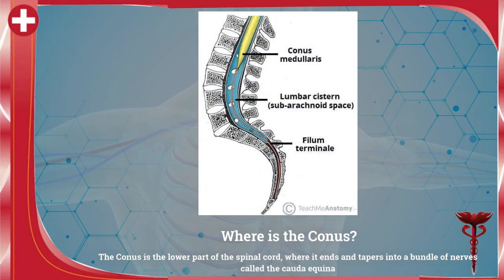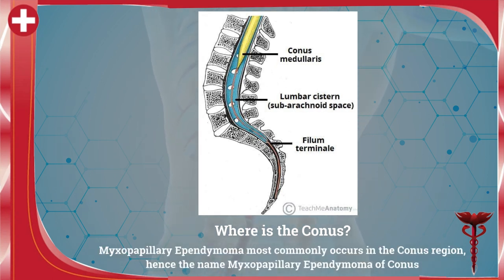Where is the conus? The conus is the lower part of the spinal cord where it ends and tapers into a bundle of nerves called the cauda equina. Myxopapillary ependymoma most commonly occurs in the conus region, hence the name myxopapillary ependymoma of conus.